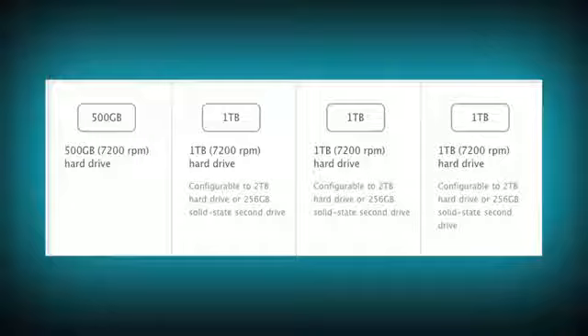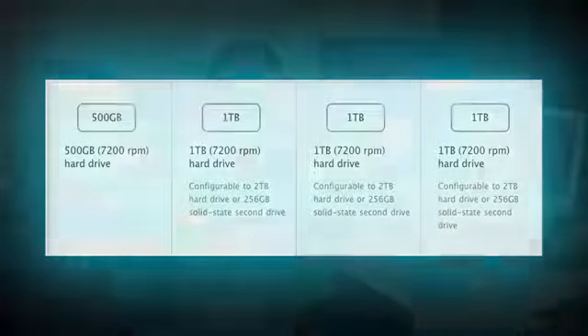The hard drive space will be staying the same for all products. You have the ability to choose, for the three higher-end models, up to 2 GB of storage as well as 256 MB of SSD.